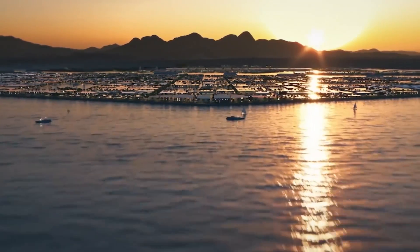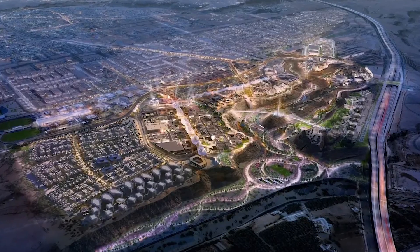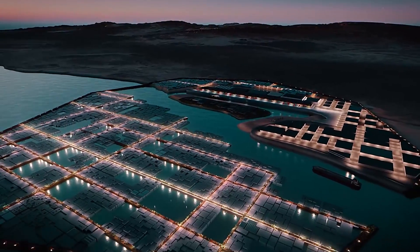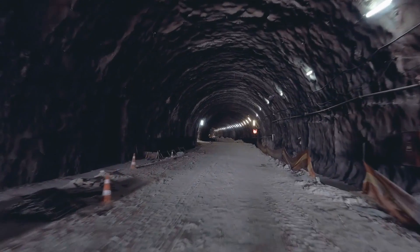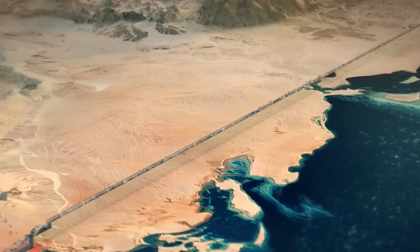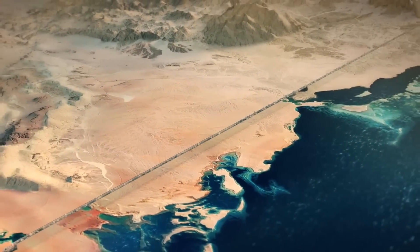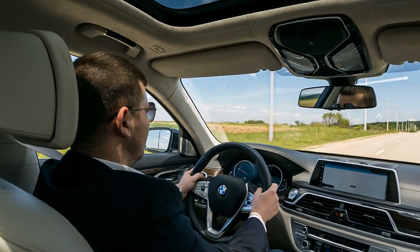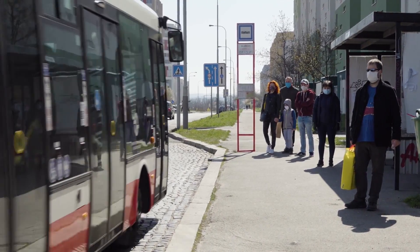One of the key features of the Oxagon is that it will be completely integrated into the city's infrastructure. It will be located underground and will be connected to a network of tunnels and stations that will allow for easy access from various points within The Line. This means that residents and visitors will be able to easily and efficiently move around the city, without the need for cars or other traditional forms of transportation.